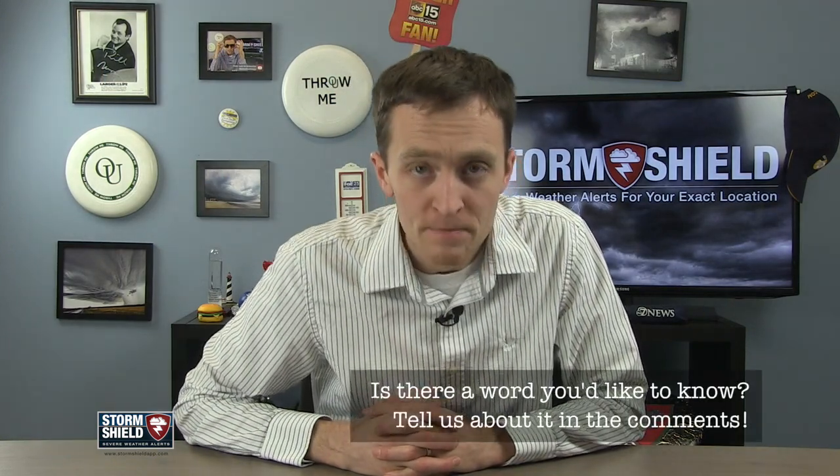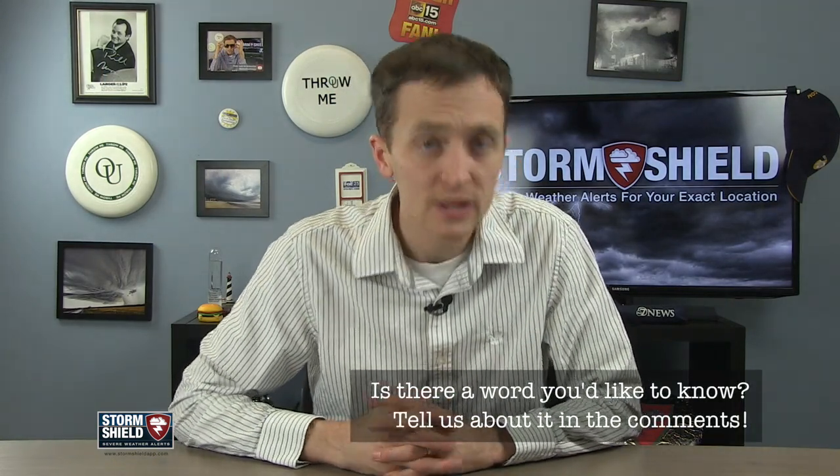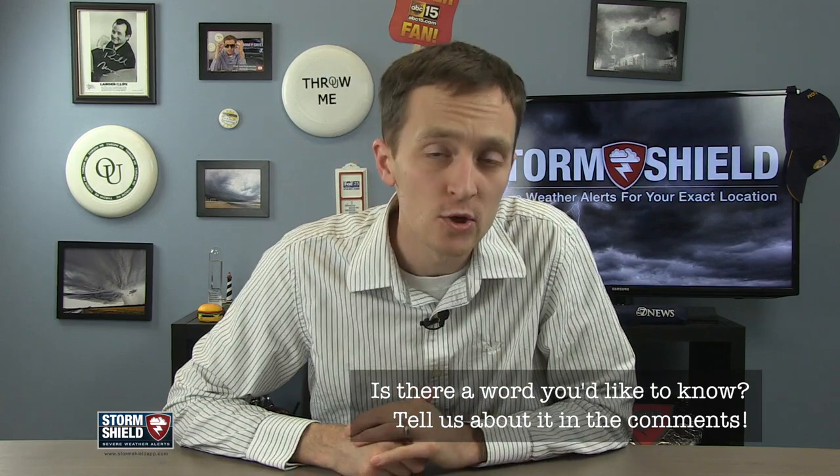Come back next week when we take a closer look at low pressure. As always, if you have a weather word, let me know in the comments below. Hit me up on Twitter or send me a message on the Storm Shield Facebook page. Thank you for watching. Don't forget to like the video and subscribe to our channel. I'll see you in a week.